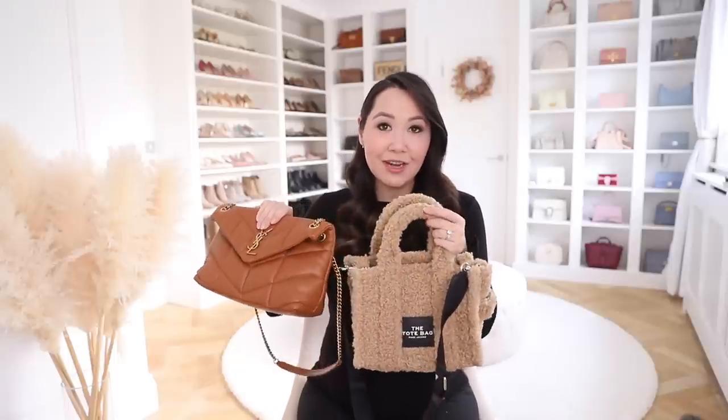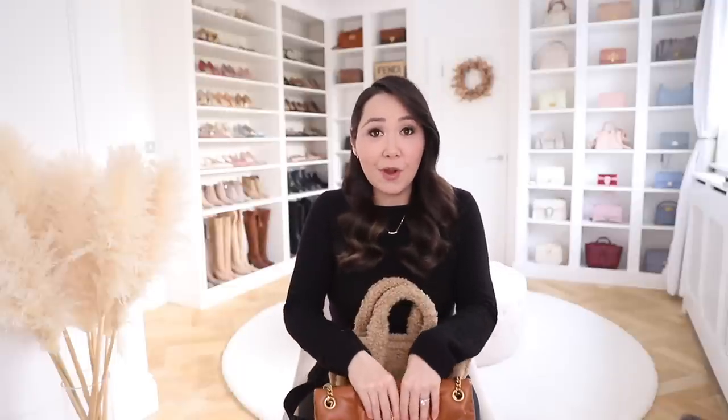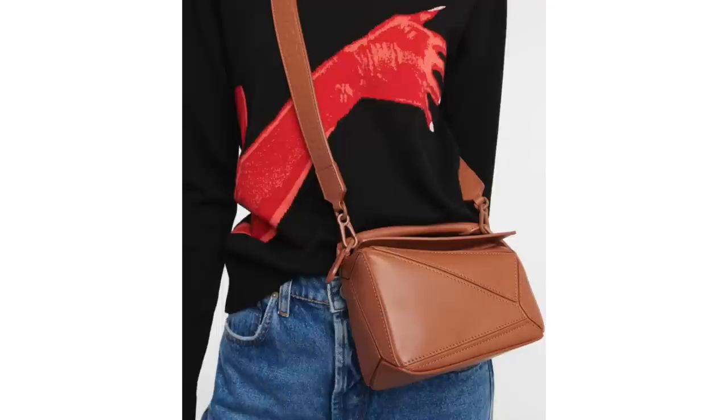The next trend — and I'm not sure I'd even call it a trend because we see it year after year — is warm camel and chestnut tones. Whenever we approach autumn and winter, shades get warmer and cosier, and chestnut and camel are always fail-safes at this time of year. Both my Marc Jacobs and Saint Laurent bags do double duty here, touching two trends. The Marc Jacobs is more of a light beige camel, the Saint Laurent a rich chestnut. Brands from Bottega to Saint Laurent and Loewe are all doing gorgeous warm tones this season.